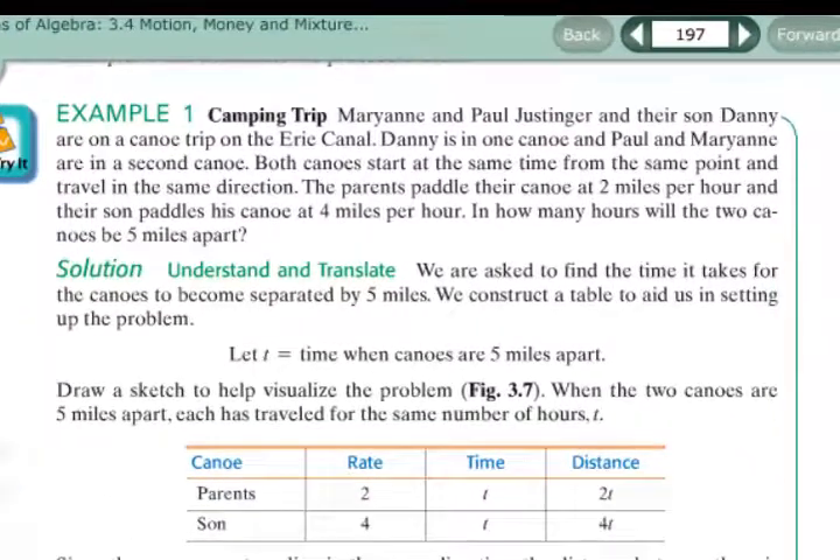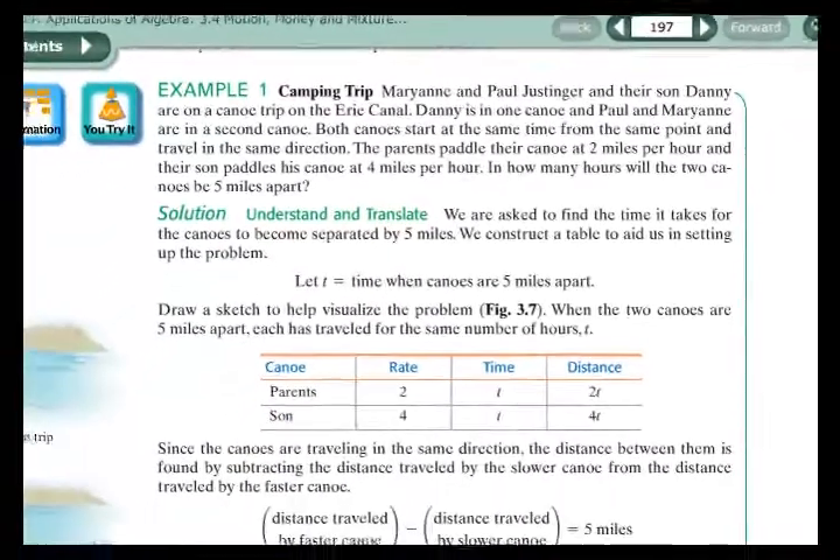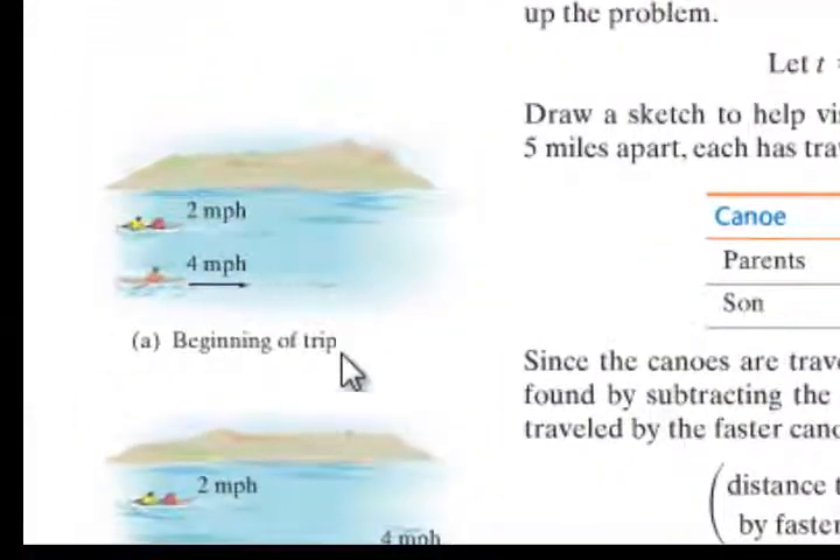Example 1 is a camping trip. Marianne and Paul and their son Danny are on a canoe trip. Danny is in one canoe and Paul and Marianne are in a second canoe. Both canoes start at the same time from the same point and travel in the same direction. The parents paddle at 2 miles per hour and Danny paddles at 4 miles per hour. In how many hours will the two canoes be 5 miles apart?